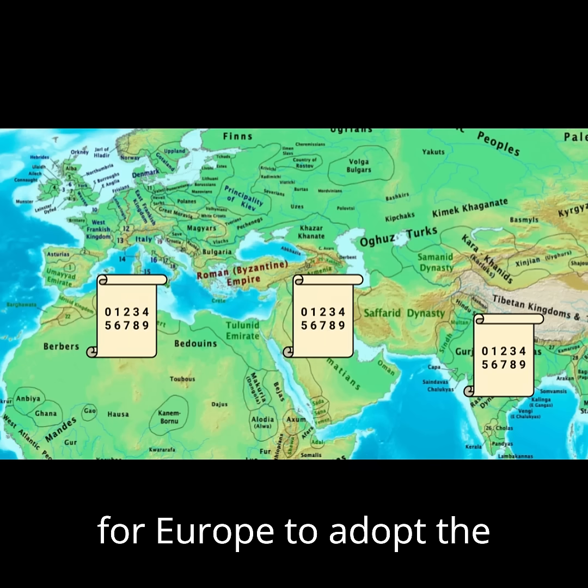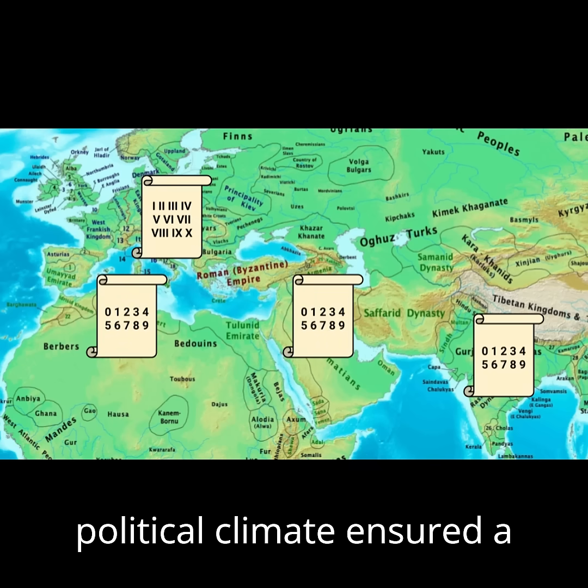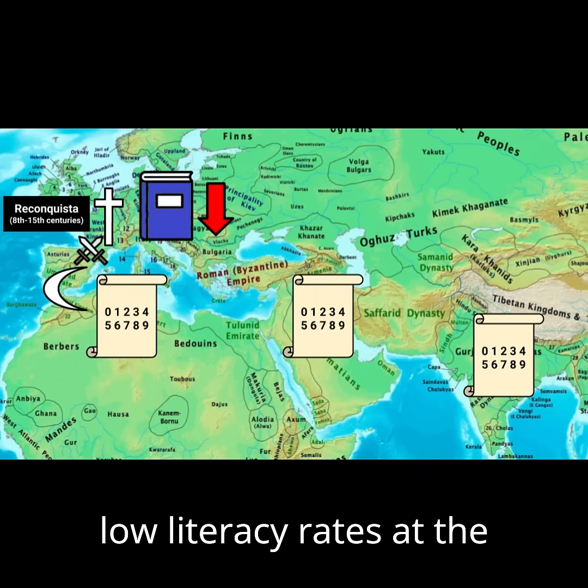However, it took a long time for Europe to adopt the numbers. Not only were they still used to the Roman ones, but the political climate ensured a difficult relationship with Islam, which wasn't helped by low literacy rates at the time.